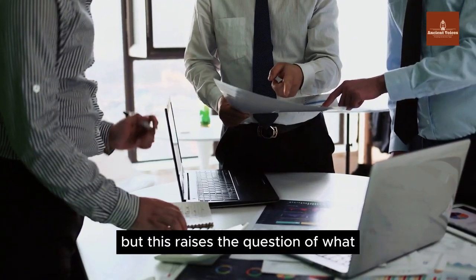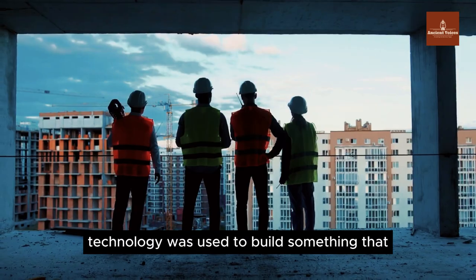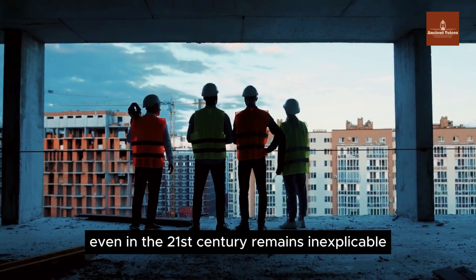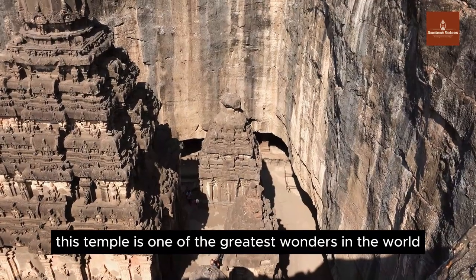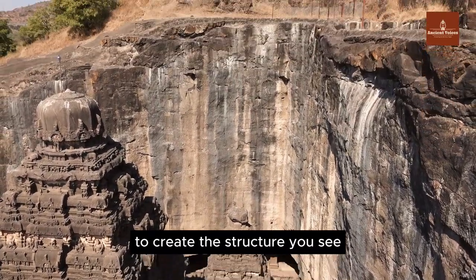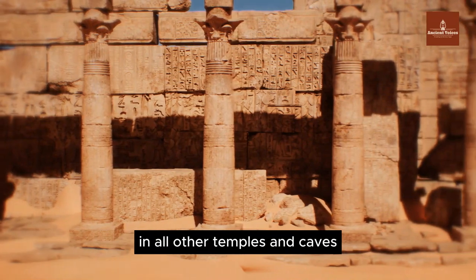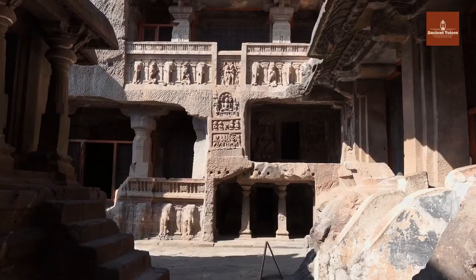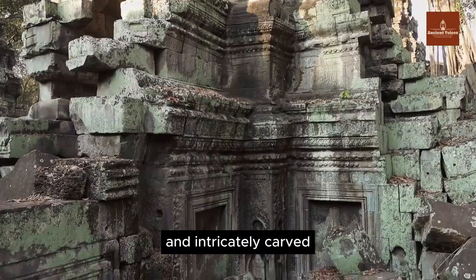This raises the question of what technology was used to build something that even in the 21st century remains inexplicable. This temple is one of the greatest wonders in the world, with a rock cut from the mountaintop to create the structure you see. In all other temples and caves, even in Ellora and the rest of the world, rocks are cut from the front and intricately carved.